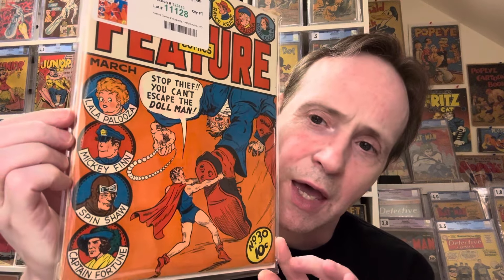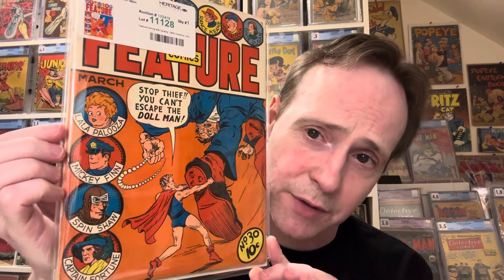This is Feature Comics number 30, and this is actually the first cover appearance of Doll Man. I like Doll Man — his series is where Torchy, another character I like, made her first appearance. Doll Man is kind of a cool character, this little guy — basically kind of a before Ant-Man. There was Doll Man, this little guy that can do big things, superhuman strength basically. 'Stop thief, you can't escape the Doll Man!'